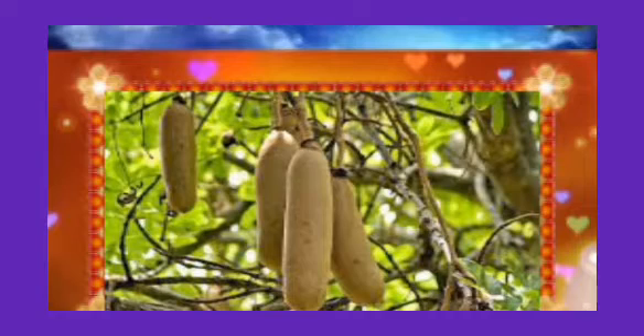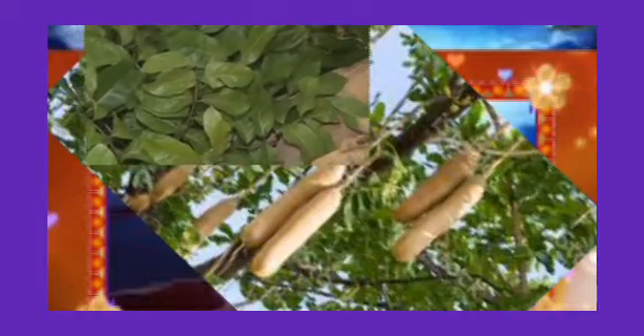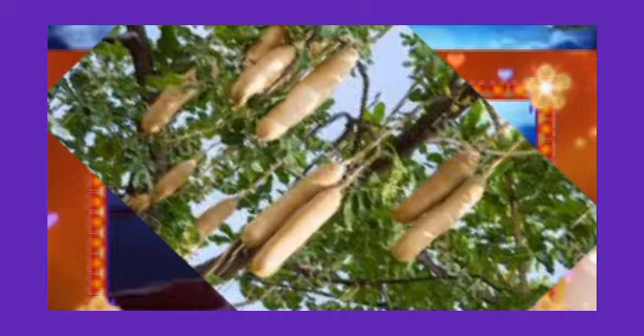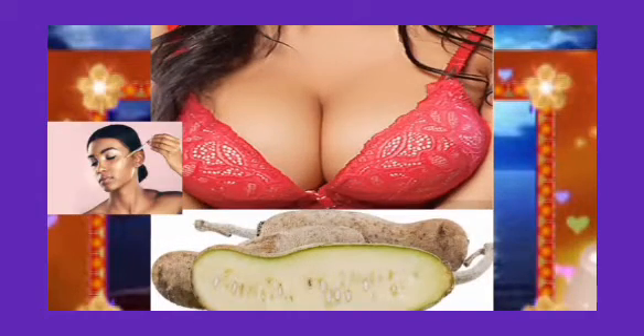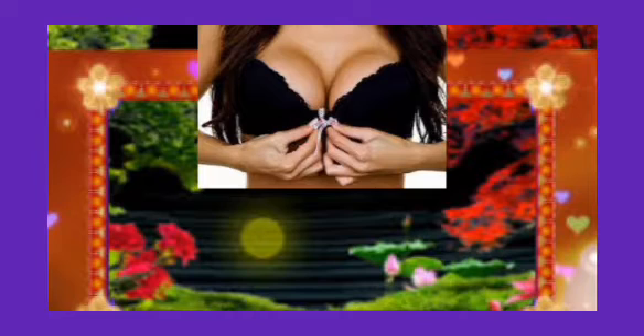Kigelia Africana, also known as Sausage Tree, is a quintessential African herbal medicinal plant with a pan-African distribution and immense indigenous medicinal and non-medicinal applications. The plant is used traditionally as a remedy for numerous diseases such as wound healing, rheumatism, psoriasis, diarrhea, and stomach ailments. It is also used as an aphrodisiac and for skin care. There are numerous ways Kigelia Africana is used in Africa.